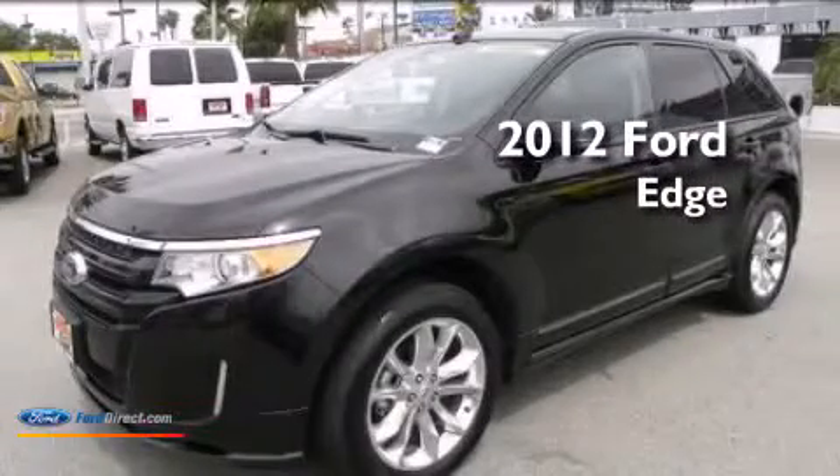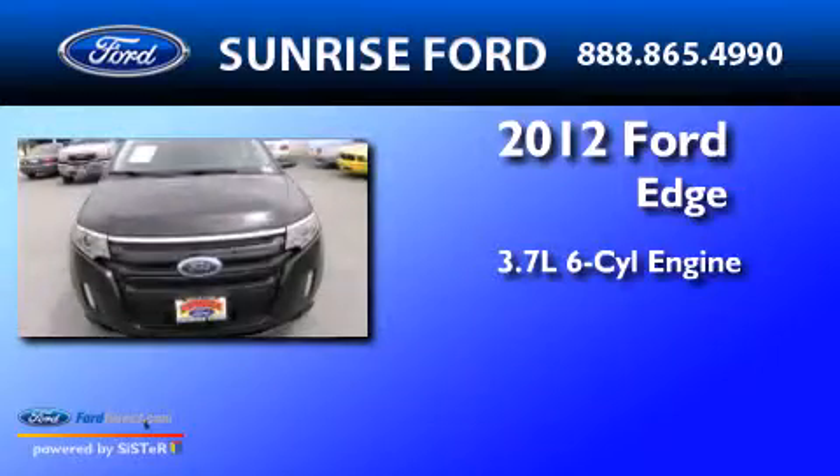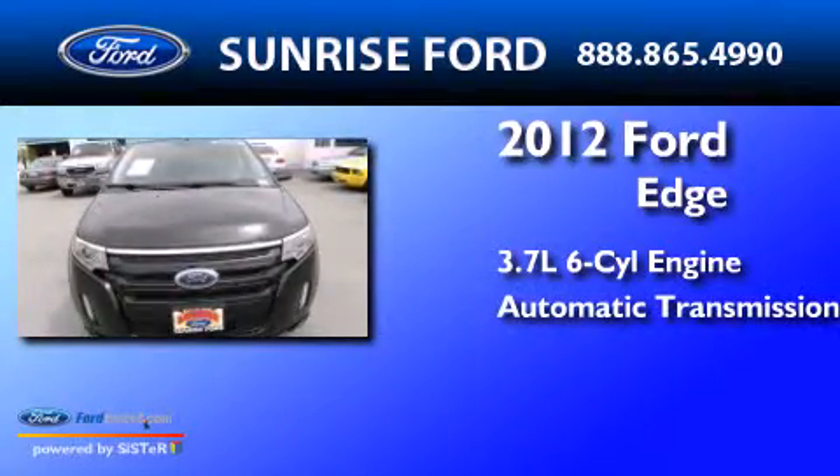This is a 2012 Ford Edge. It has a 3.7 liter six-cylinder engine and an automatic transmission.